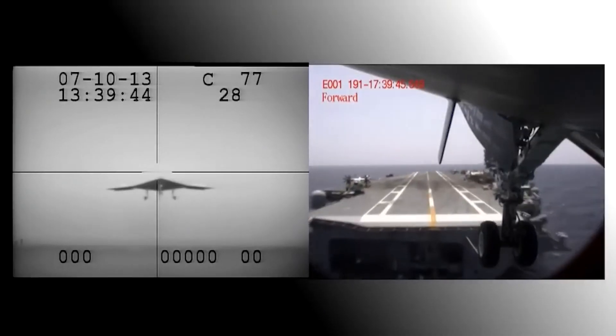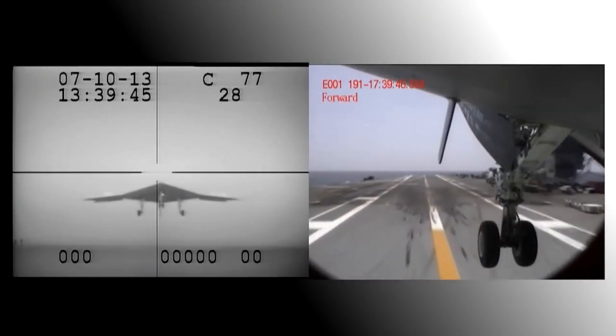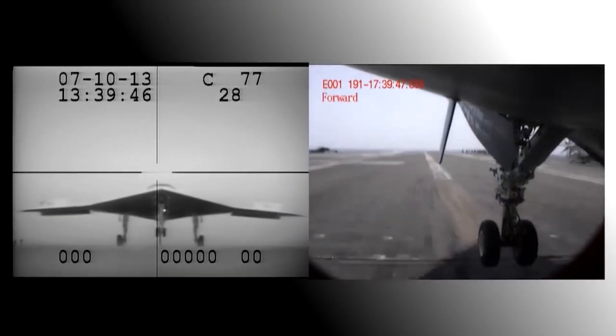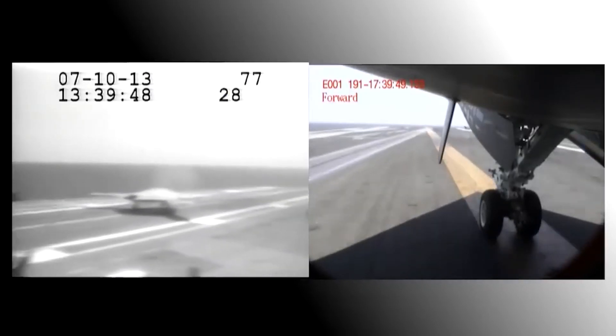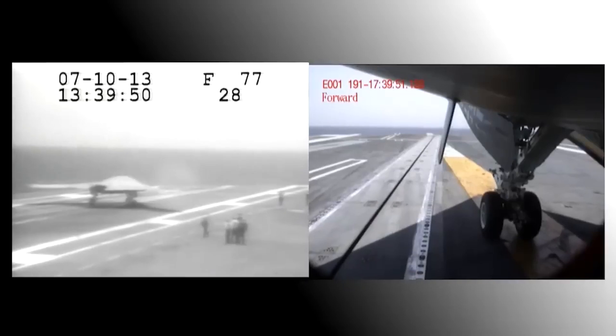The aircraft was also tested for launching, operating, and recovering capabilities in a Navy carrier operable area of 50 nautical miles. The carrier launch, recovery, and deck handling tests were completed in 2012.